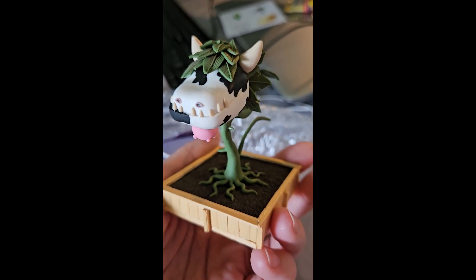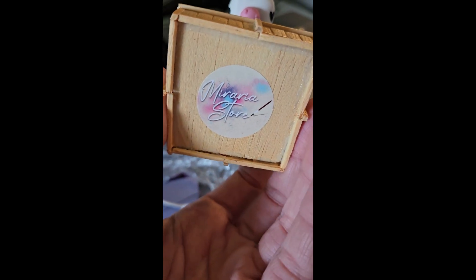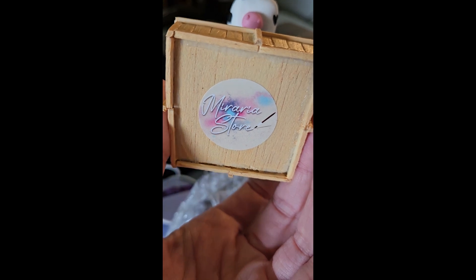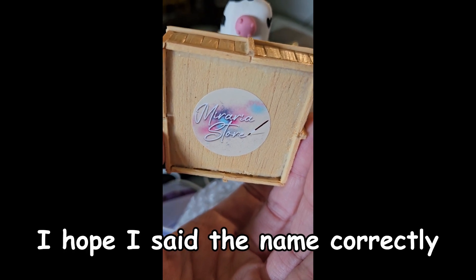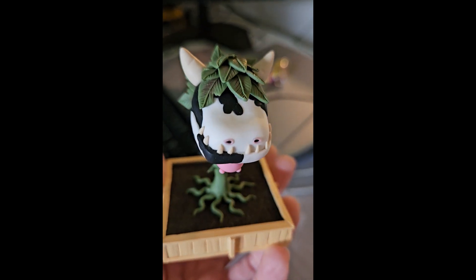Oh my gosh. Thank you so, so much. And here's the store that I got it from on Etsy — the Miraria Store. Awesome, awesome work.